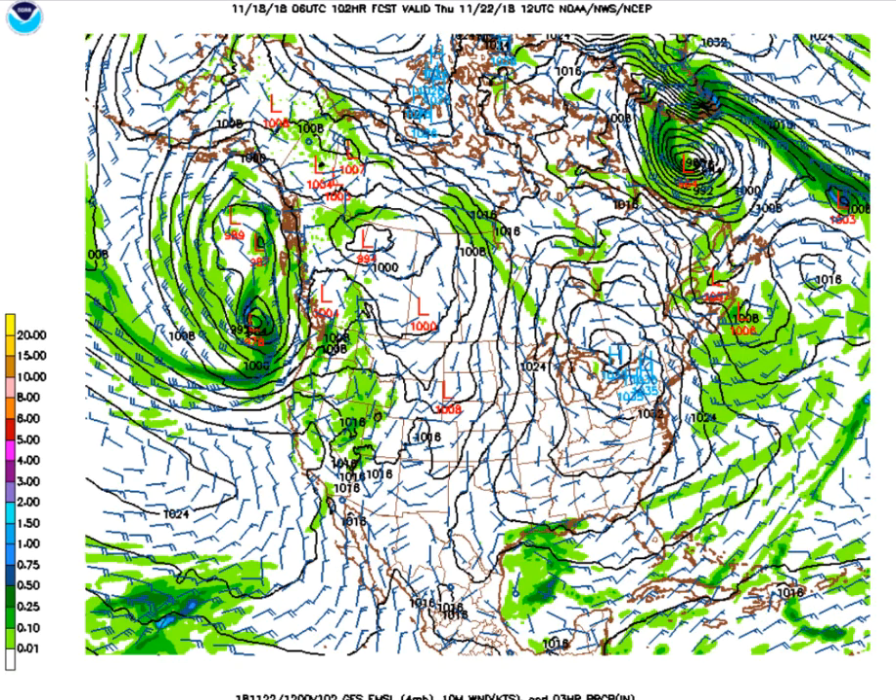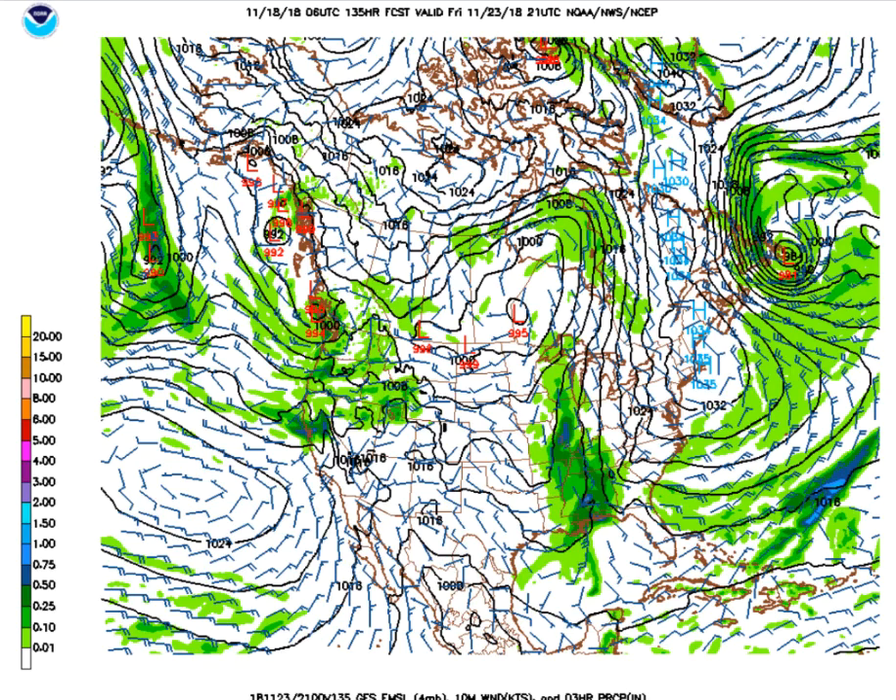As we head toward Thanksgiving, Thanksgiving is looking beautiful. High pressure centered over the northeastern United States, with Alabama enjoying the ridging from that high pressure. Some rain is moving into the Rockies and the western United States, but for Alabama we should be high and dry. Then the busiest shopping day of the year — going from the busiest travel day to Thanksgiving to Black Friday — shows a wet weather system moving into Alabama.